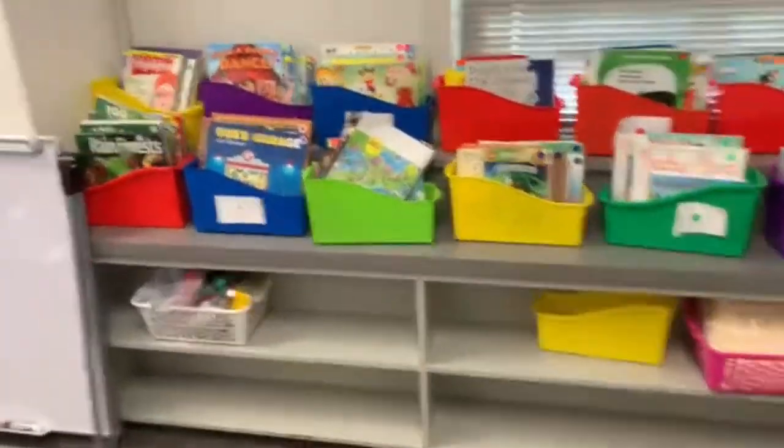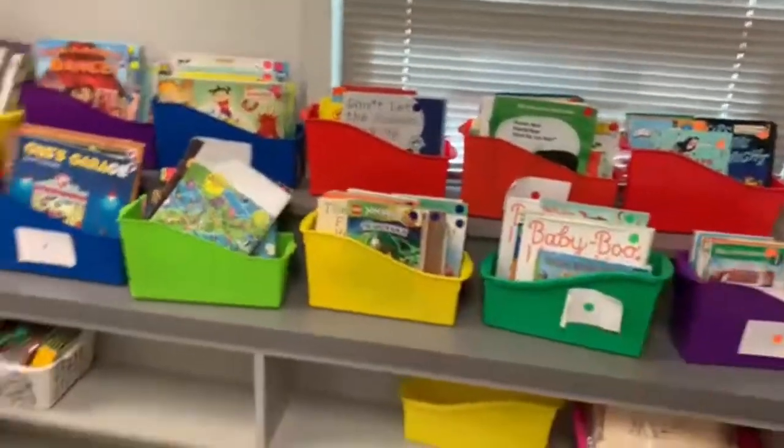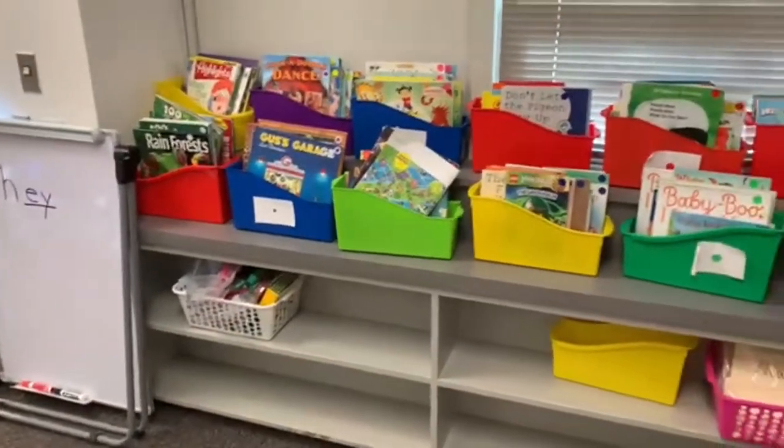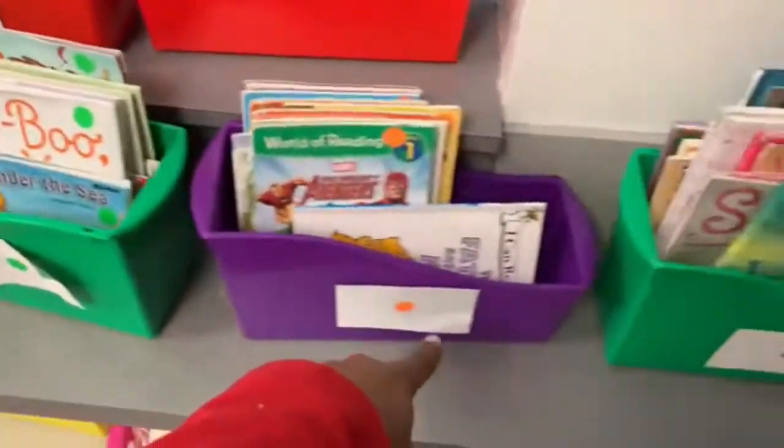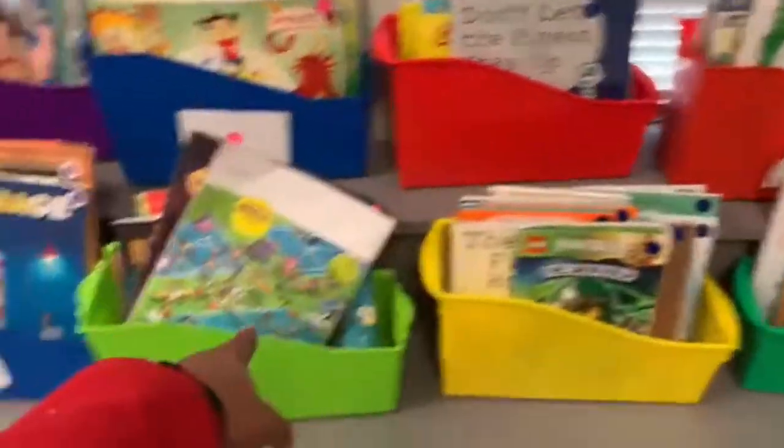We changed the bookshelf around a little bit and this is where all of the books are, so the kids can just pick them out by colors. They have color tags on them.